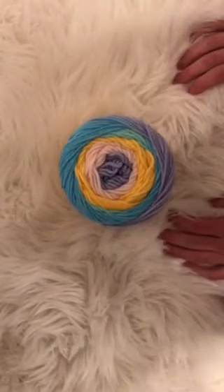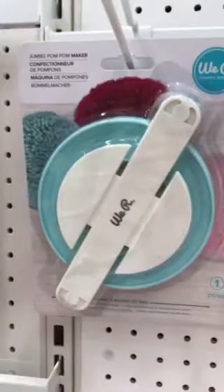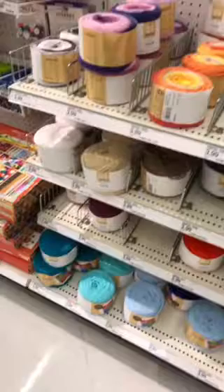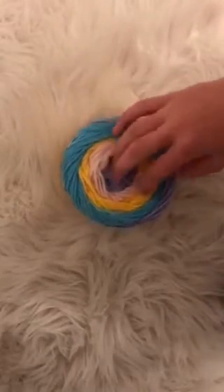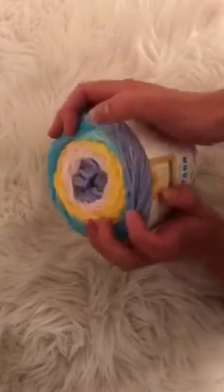Hey guys, so in today's video I'm going to be showing you guys Target yarn by Handmade Modern and some other products they sell at Target. I know I'm a bit late on the whole video thing for yarn at Target, but I was driving by and I saw a bunch of coupons for the yarn and all the crafts there, so I decided to get a skein of yarn to try it out.